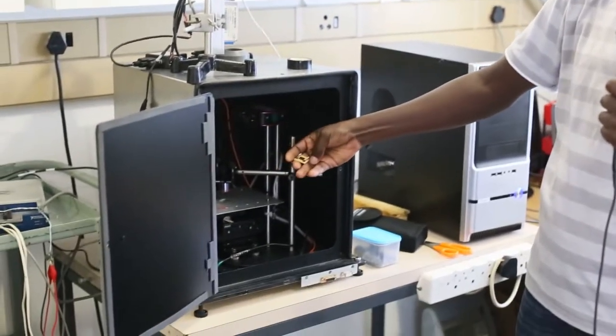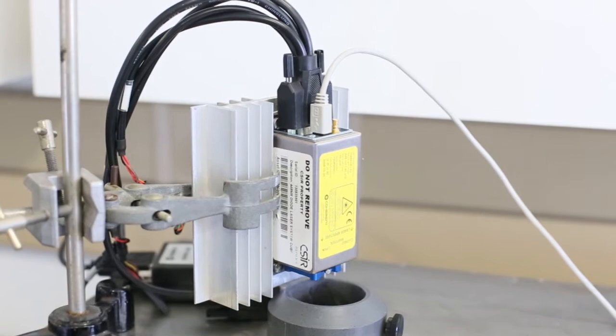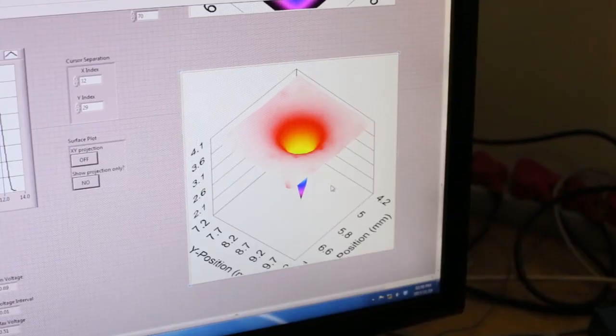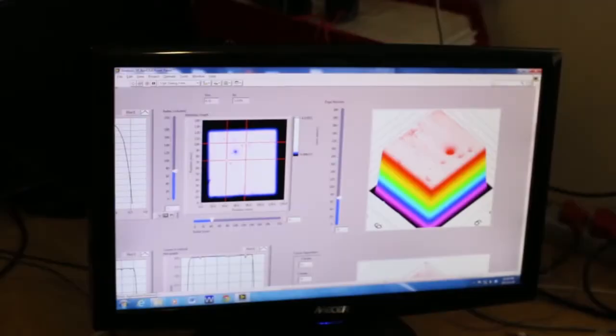My name is Nicholas Quaricunda. I'm a PhD student working on solar cell characterization using the light beam induced current measurement technique. Basically what we do, we shine a laser light onto a solar cell surface and then we measure the induced current from the solar cell as a function of position to get a photo response map. From that photo response map we can identify defects that may be present either on the solar cell surface or within the solar cell.